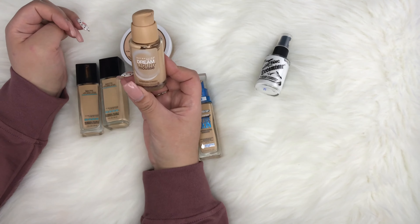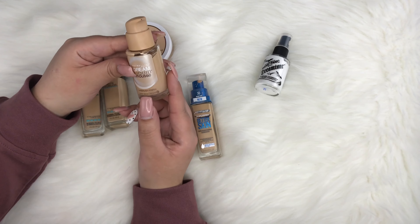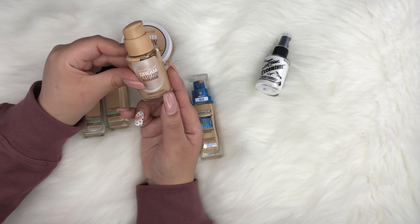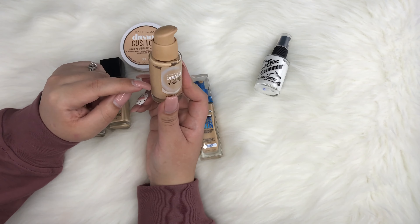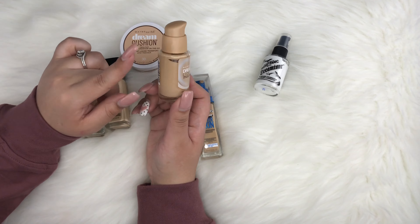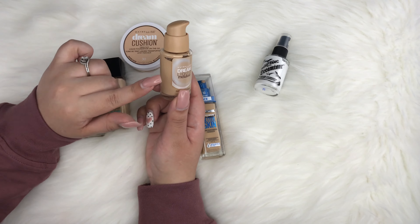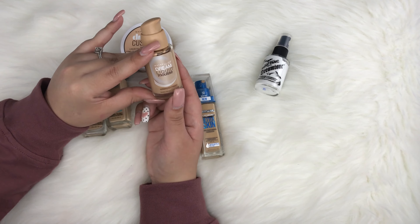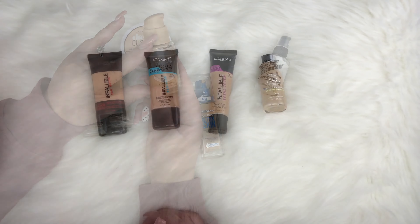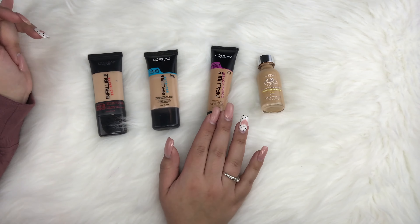This next one is the Maybelline Dream Liquid Mousse Foundation — it's like an airbrush foundation. I'm in the shade Sandy Beige, which is medium. I haven't used this in a while. I think the shade was a tad pink on me even though it looks yellow, so I don't really use it, but it did give a really nice finish to the skin.